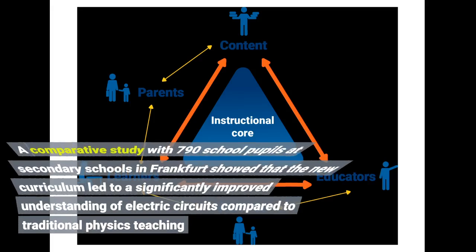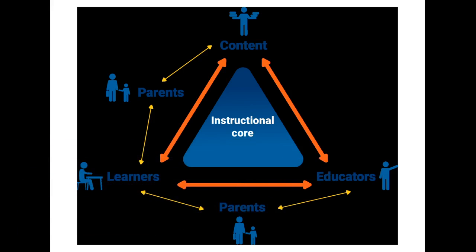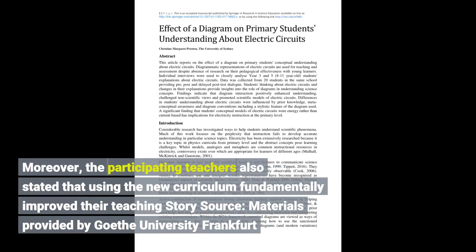A comparative study with 790 school pupils at secondary schools in Frankfurt showed that the new curriculum led to a significantly improved understanding of electric circuits compared to traditional physics teaching. Moreover, the participating teachers also stated that using the new curriculum fundamentally improved their teaching. Source: materials provided by Goethe University Frankfurt.